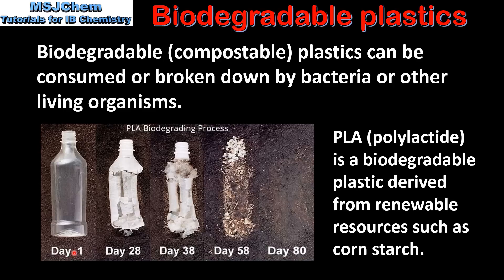In these pictures we can see an example of a biodegradable plastic, PLA, which is known as polylactide or polylactic acid. PLA is a biodegradable plastic derived from renewable resources such as cornstarch. As you can see, over a period of 80 days the plastic bottle completely biodegrades.